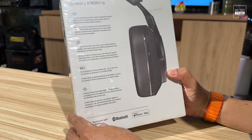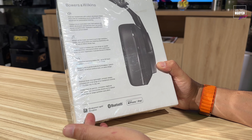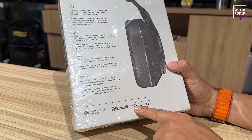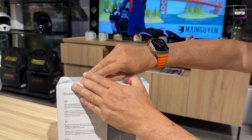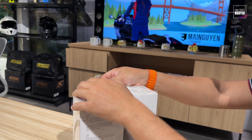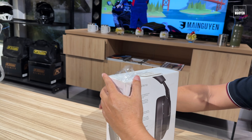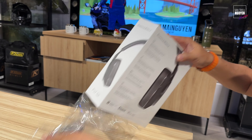Thay vì khui ra trưng bày thì mình quay cái video để các bạn ở xa dễ hình dung. Sử dụng chip Qualcomm APTX, tương thích với những dòng iPhone và iPad. Mình bóc hàng siêu liên tục luôn — người mà bóc đồ công nghệ nhiều nhất chắc là mình. Ngày nào cũng lên clip khui hộp bóc siêu.